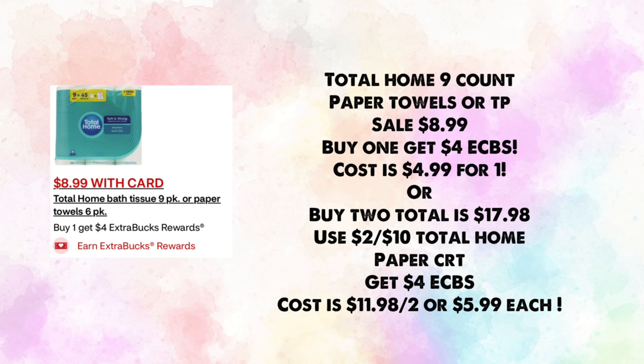Total Home 9-count paper towels or toilet paper are on sale for $8.99 — buy one, get $4 in ExtraBucks, making your cost $4.99 for one. Or buy two for $17.98, use your $2 off $10 Total Home paper CRT, and get back $4 in ExtraBucks, making your cost $11.98 for two or $5.99 each.